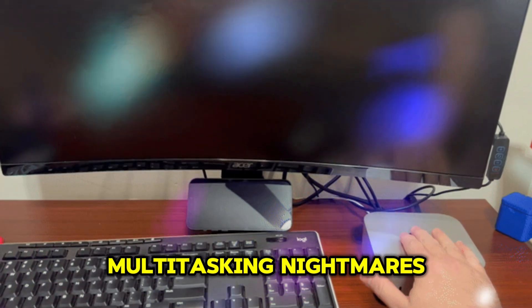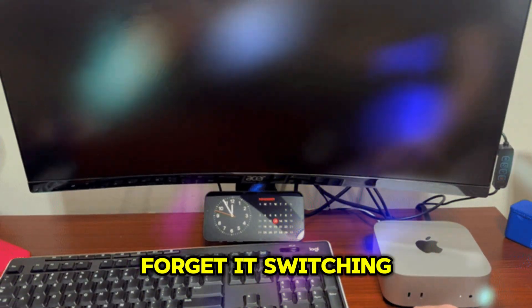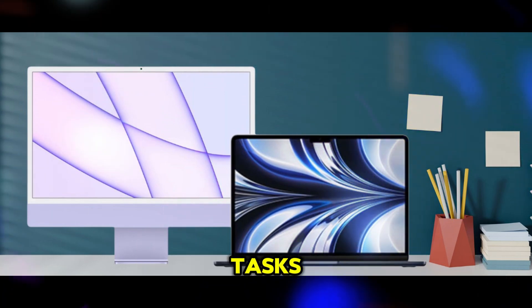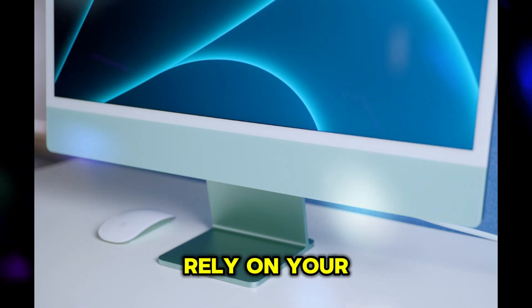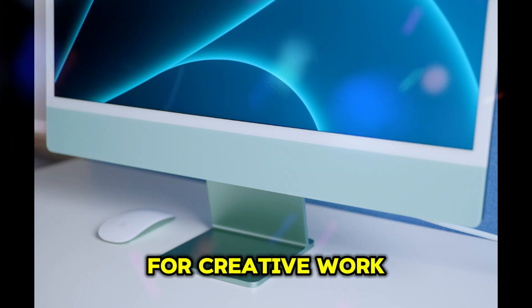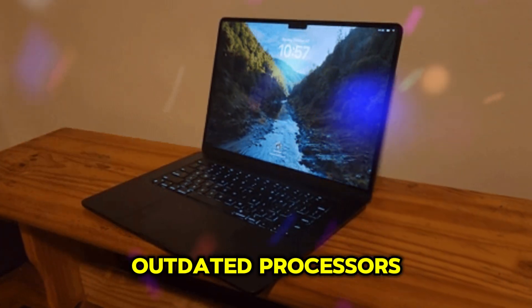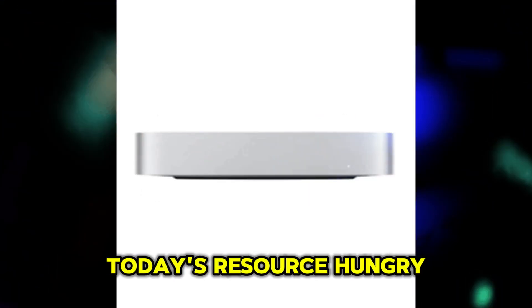Multitasking is another nightmare. Running multiple apps simultaneously? Forget it. Switching between programs feels sluggish as the system struggles to juggle tasks. These limitations can feel stifling, especially if you rely on your Mac Mini for creative work or productivity. The main culprits are outdated processors, RAM, and storage solutions that simply can't keep up with today's resource-hungry apps.